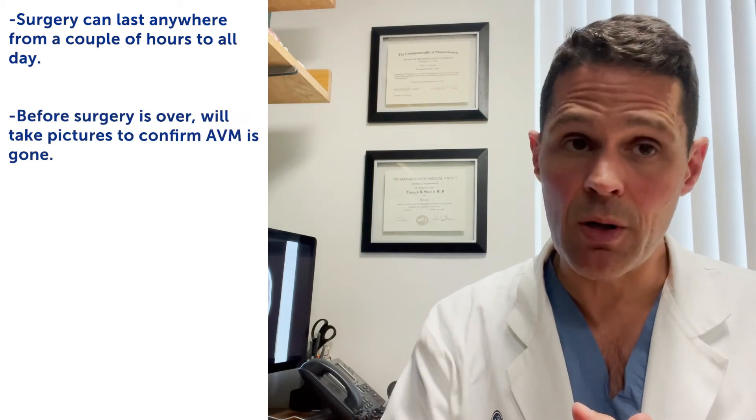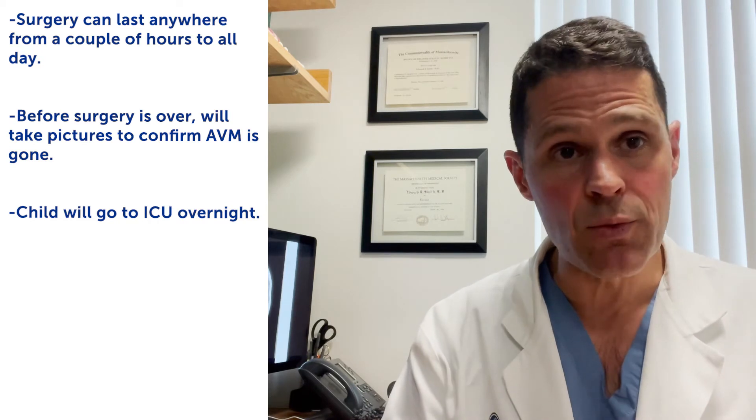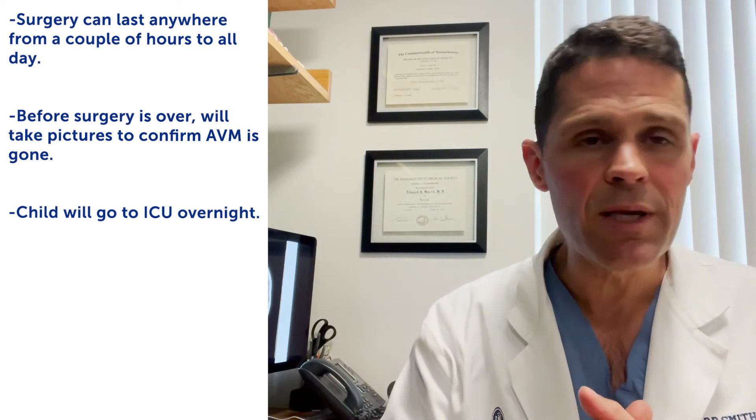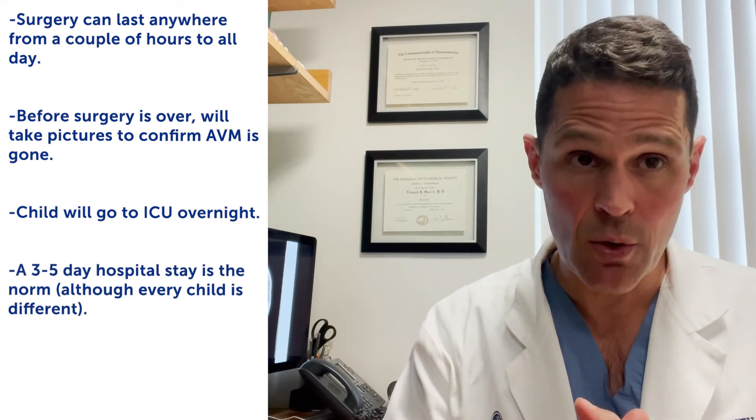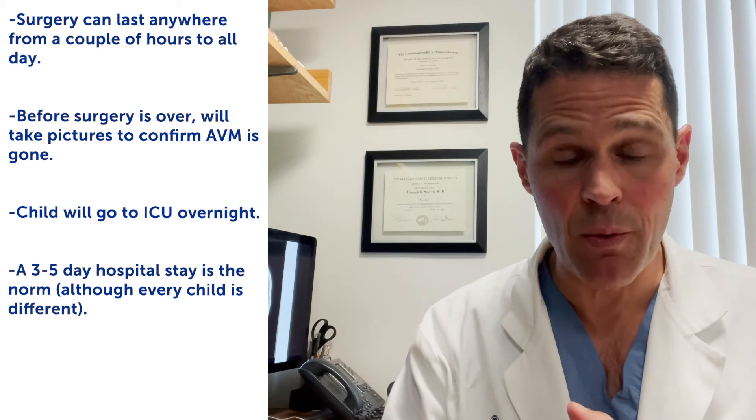Typically when the surgery is over, while the child is still asleep, we'll get some pictures to confirm that the AVM is all gone. The child will then often go to the intensive care unit overnight, where you can be right by their side. Usually three to five days in the hospital is the norm.